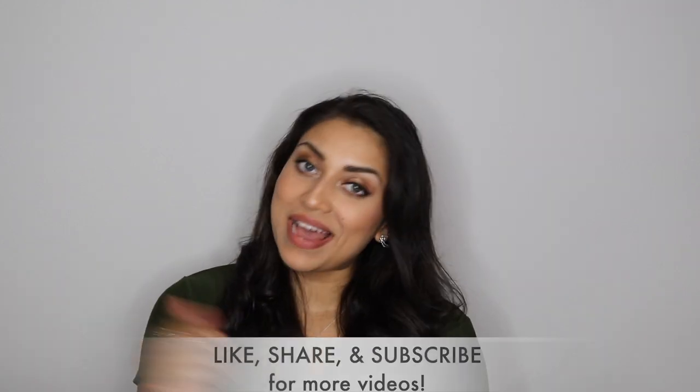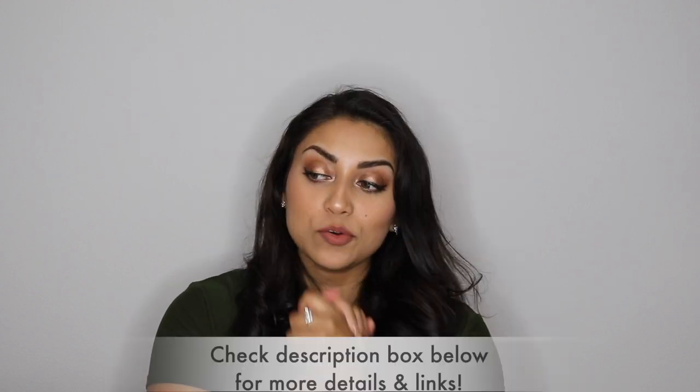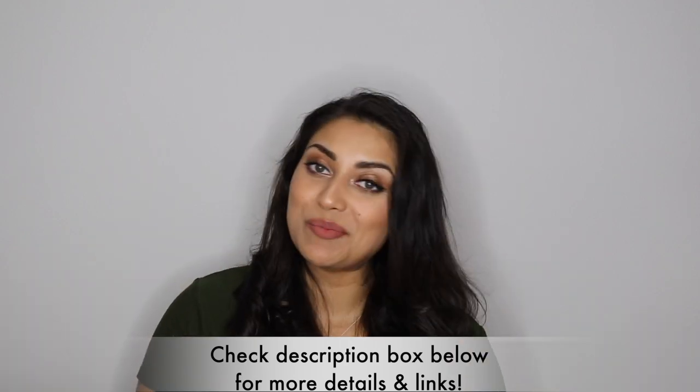Hello my lovelies and welcome back to my channel. I have yet another haul for you guys. Today I will be sharing with you all the goodies I got from Amazon, so if you guys are interested then just keep on watching.